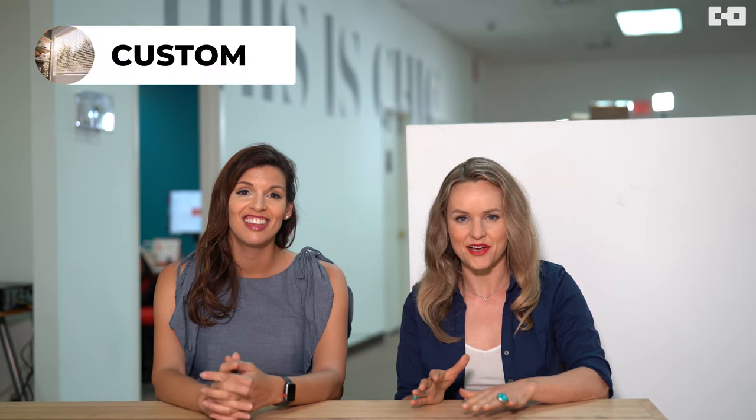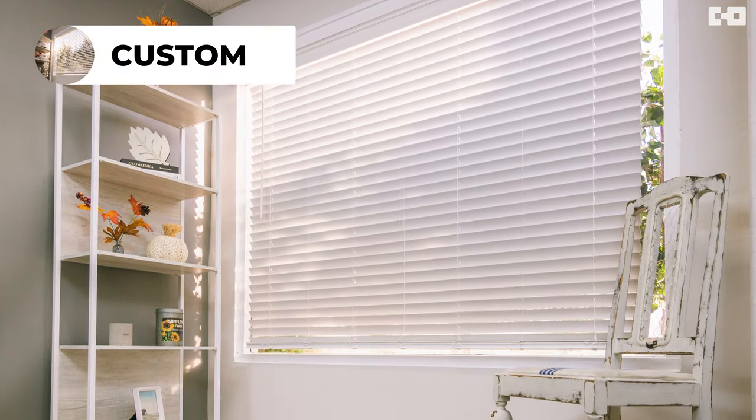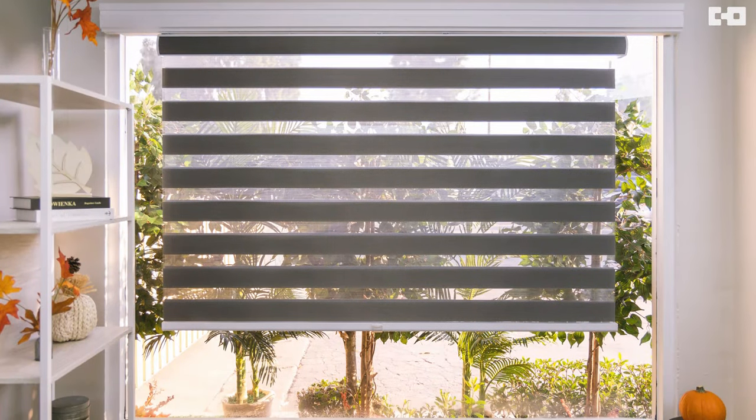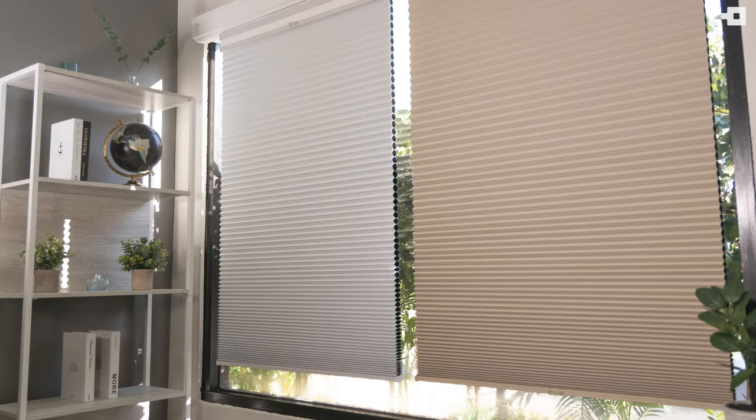The next way to cover a large window or space is with a custom-made solution. A custom blind allows you to choose an exact size, so if you have an awkward-sized window, we can hand make a blind or shade that fits perfectly. There are a multitude of fabrics and materials to choose from — our popular zebra shades, roller shades, cellular shades, or faux wood shades. The options are endless.